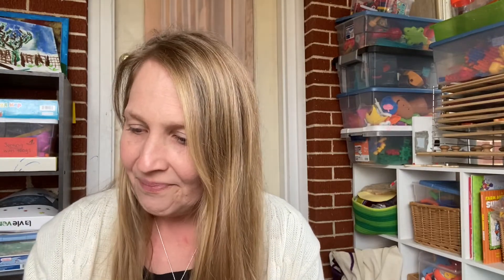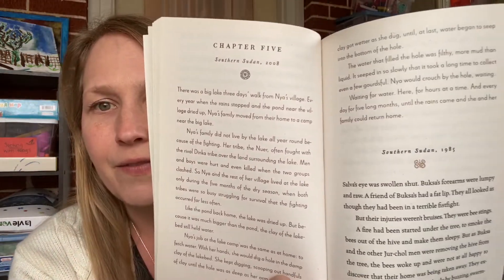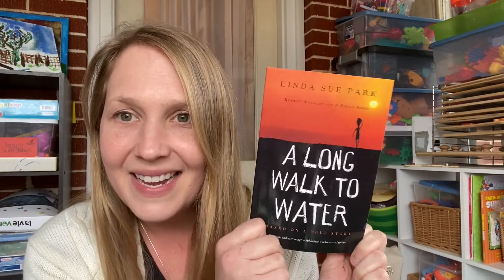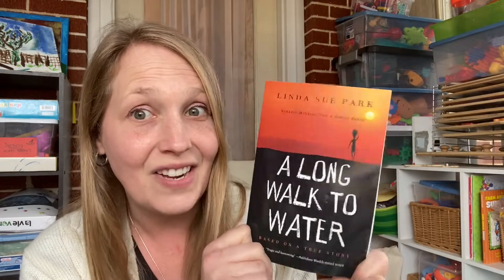I read A Long Walk to Water back in the summer and wanted to recommend it. It's a chapter book, not very long, and perfect for your teenagers. There are actually two stories in this book, tied together with different font colors to separate them. It's a little intense, which is why it's better for older kids, but it's so good. It's about how they don't have water and their journey to get it. Even for adults, I found it super great.